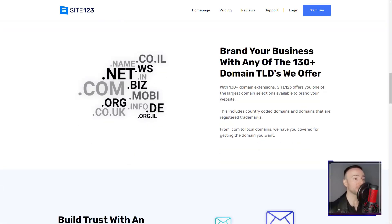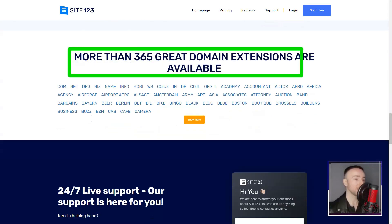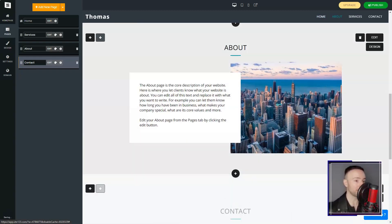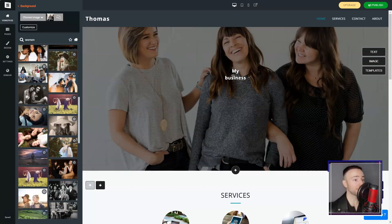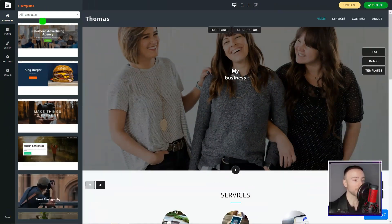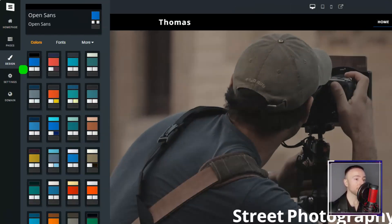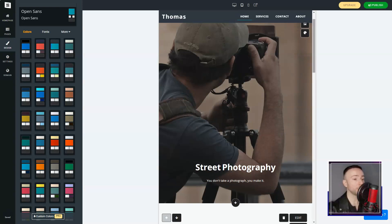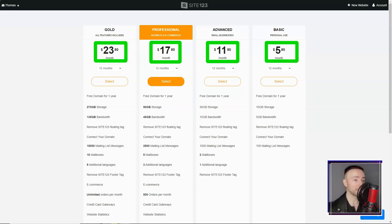However, it wasn't all rainbows. The free plan had its limitations — the absence of a unique domain name and the ever-present Site 123 logo did make my site feel less professional. But with affordable premium plans on offer, upgrading was a no-brainer. In conclusion, Site 123 was my knight in shining armor in the vast world of web building. While it might not cater to those seeking intricate design customizations, for novices like me, it's a beacon. If you're on the hunt for a straightforward, efficient web builder, I wholeheartedly recommend giving Site 123 a shot. After all, every digital dream deserves a chance to shine.